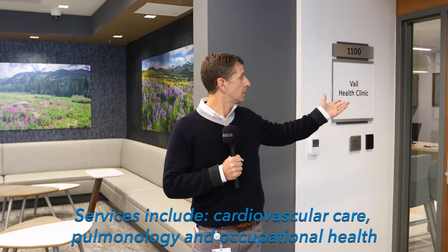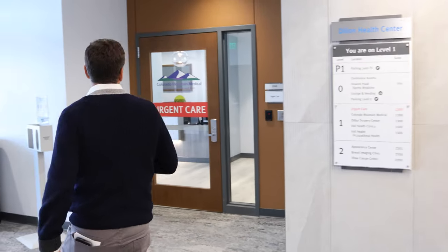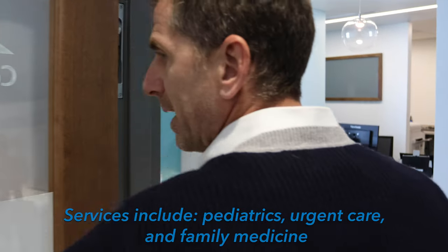On the first floor, off of the main lobby, is our new Vail Clinics location. It's also where we will offer occupational health services. Behind me is the surgery center, and across the lobby is our new Colorado Mountain Medical location with urgent care combined with primary care right off the main front door.